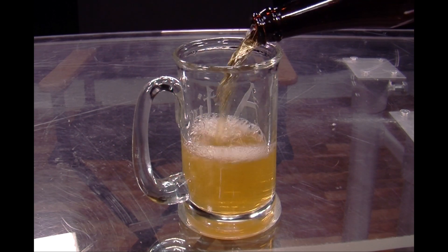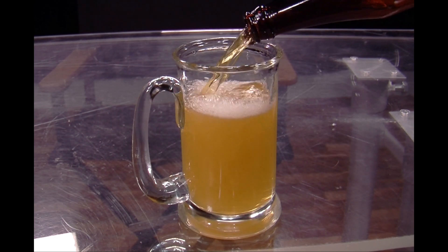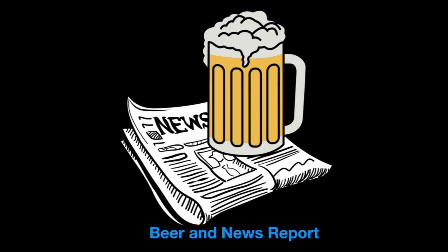Oh, I know that sound. It's time for the Beer and News Report. Hi, welcome to the Beer and News Report. Cheers.